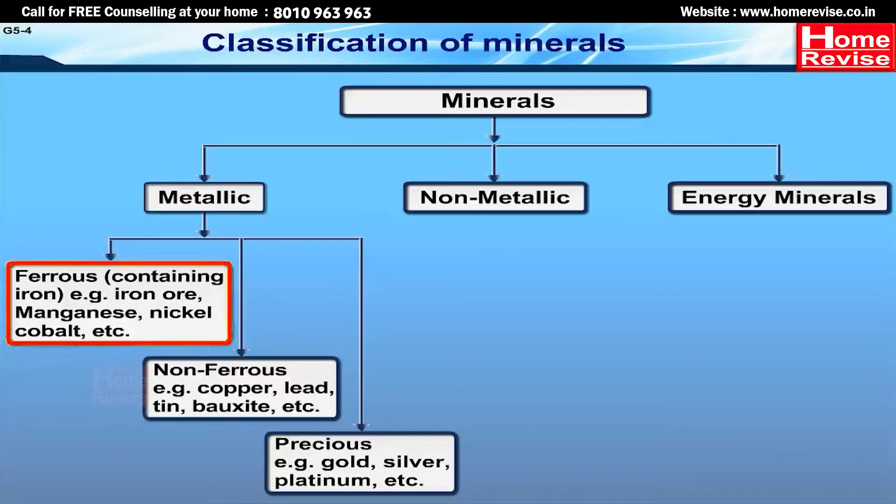Ferrous means containing iron. For example: iron ore, manganese, nickel, cobalt, etc. Non-ferrous examples include copper, lead, tin, bauxite, etc. Precious minerals include gold, silver, platinum, etc.